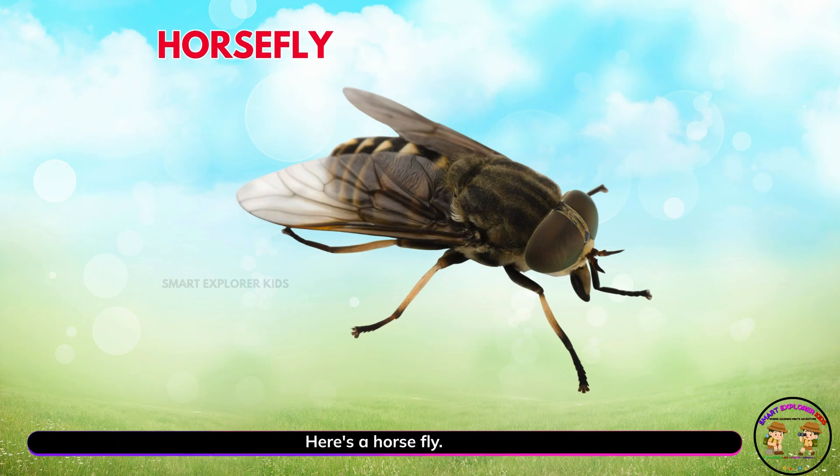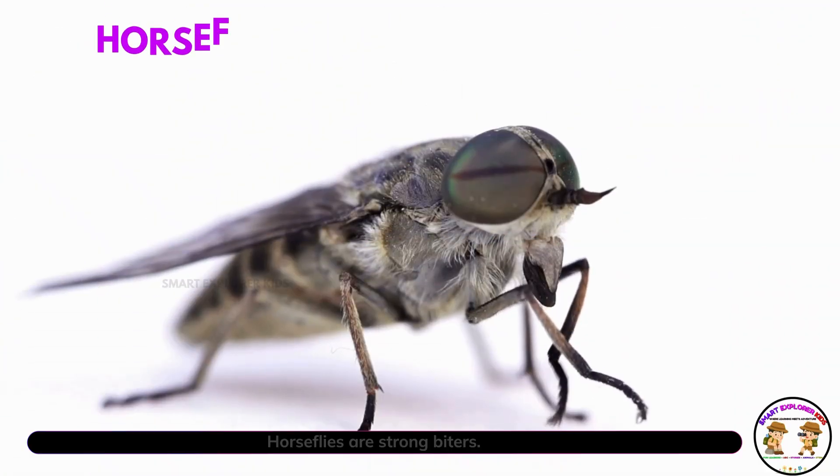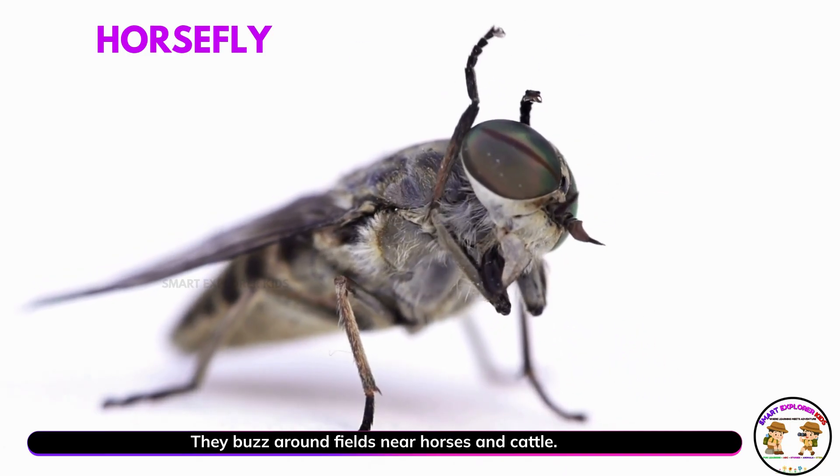Here's a horse fly. Yay! Horse flies are strong biters. They buzz around fields near horses and cattle.